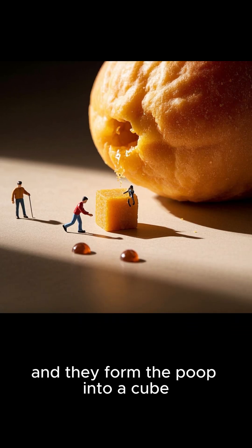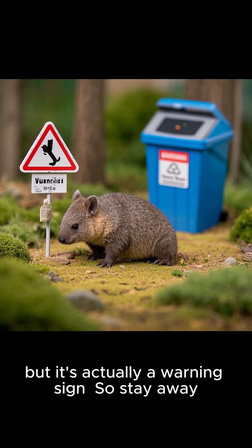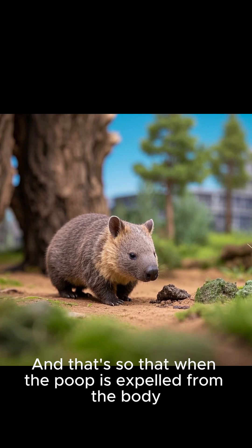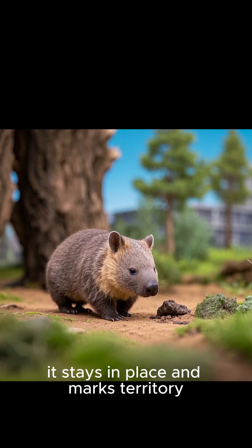They form the poop into a cube. It might look cute, but it's actually a warning sign — stay away. And that's so that when the poop is expelled from the body, it stays in place and marks territory.